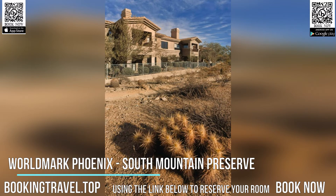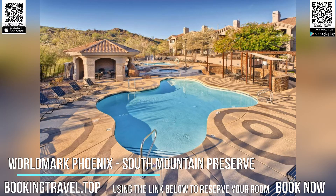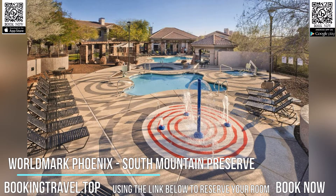All guest rooms at the hotel feature air conditioning, a TV with cable channels, DVD player, and a private bathroom with a shower, a hairdryer and free toiletries. At Worldmark Phoenix, South Mountain Preserve, all rooms have bed linen and towels.